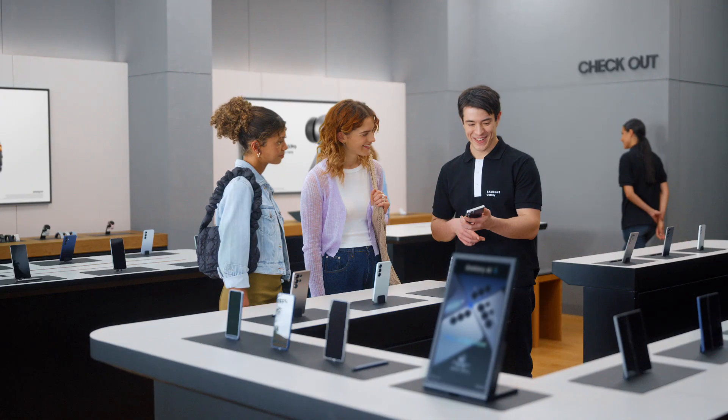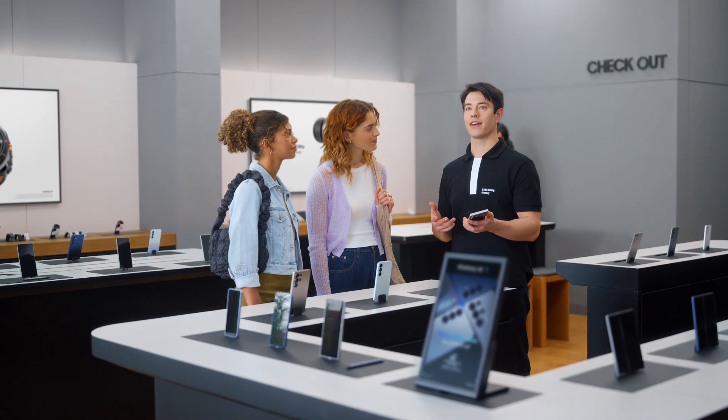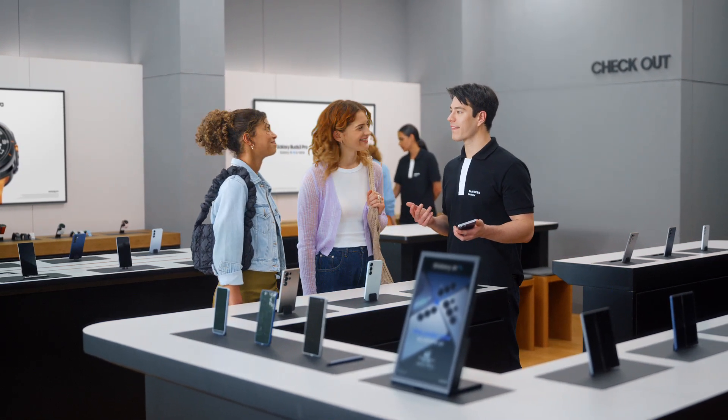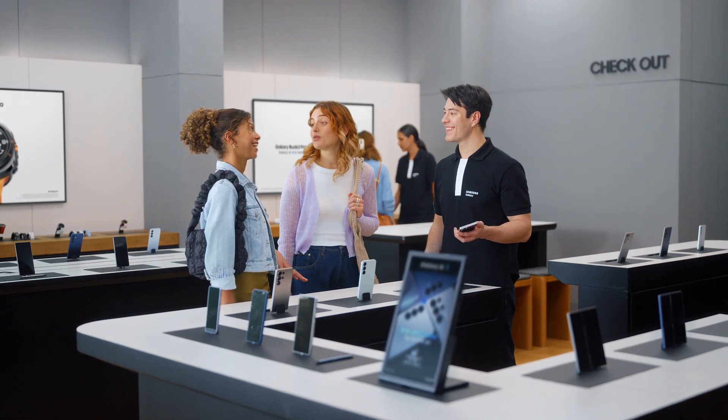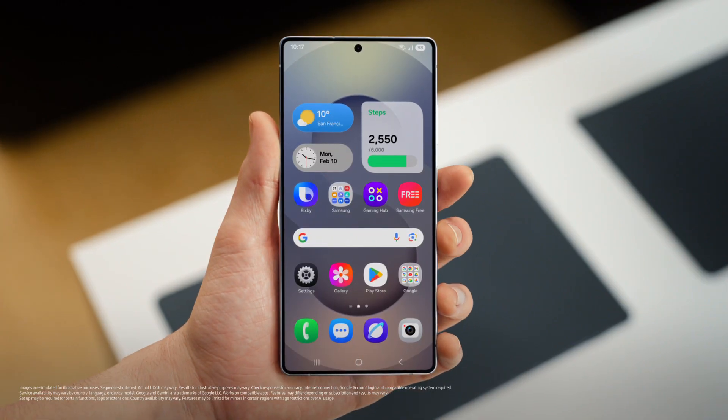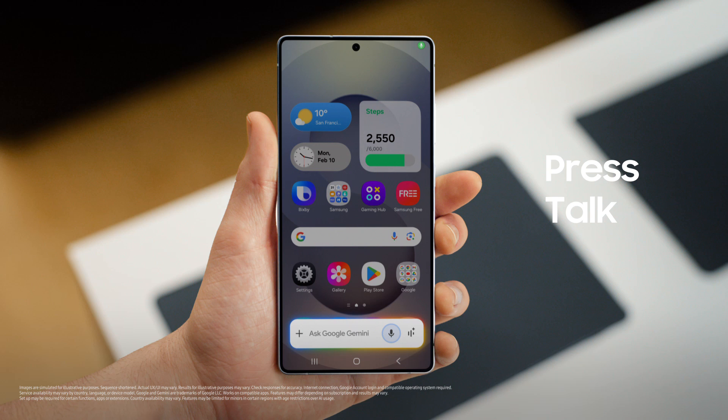Want to see how it uses AI to get things done? Let's say that you want to try a new restaurant tonight. What are you in the mood for? Italian, but somewhere dog friendly. And with outdoor seating. I think we can find that. Let's send it to my friend Luca. Watch how S25 handles the whole request in one go. It's simple — press, talk, done.